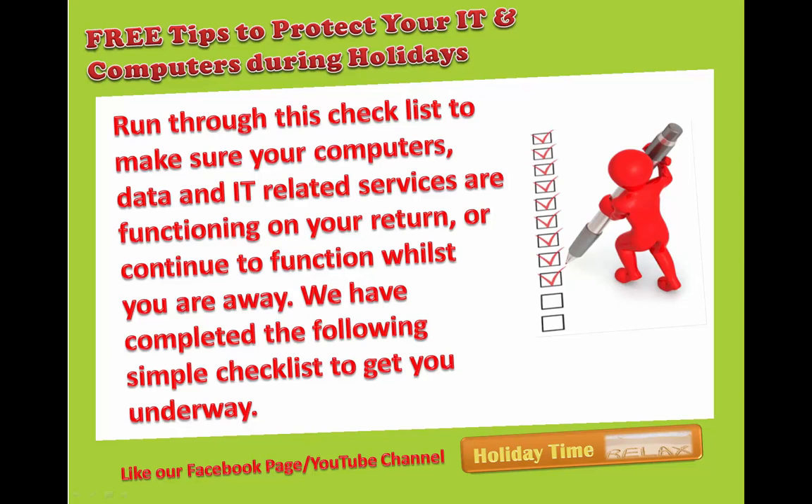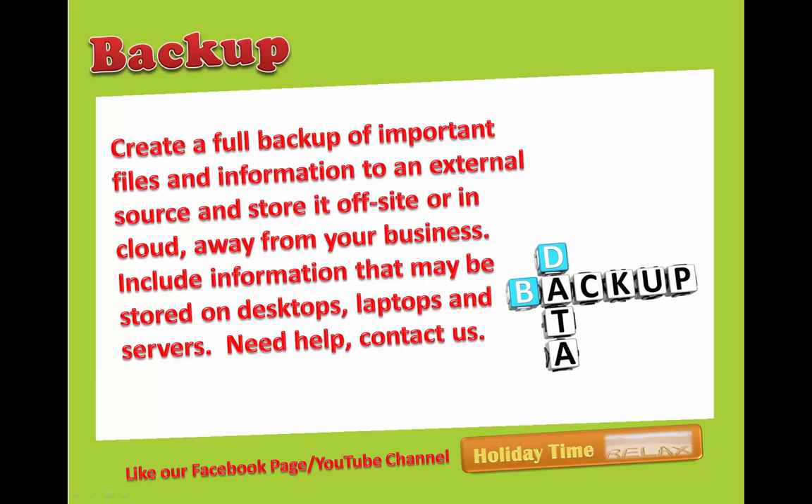Hi, today we'll be giving free tips on how to protect your IT computers during holidays. We're going to run through this checklist to make sure your computers, data, and IT related services are functioning on your return, or continue to function whilst you are away. We have completed the following simple checklist to get you underway.